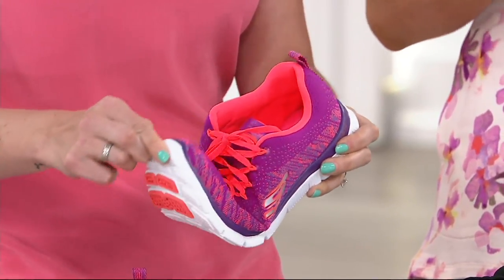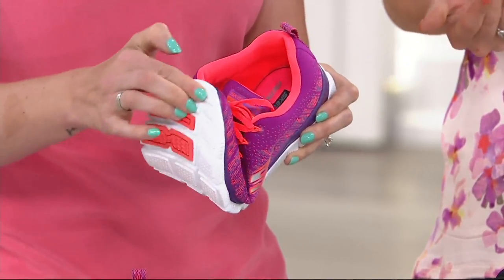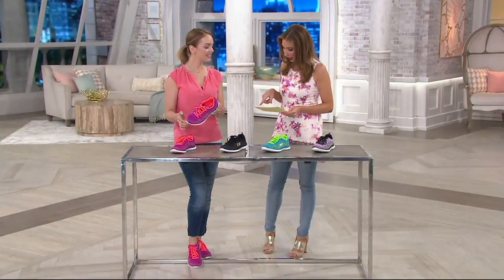We've got medium and wide widths from sizes 5 to 11, including half sizes, and in 4 different colors. So you, my friend, are in the lavender.